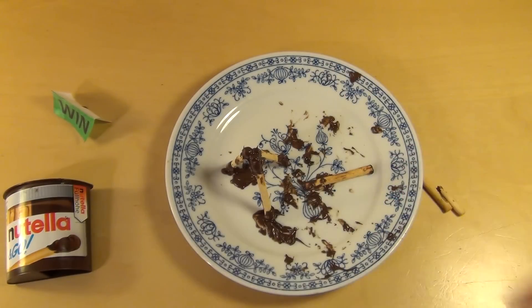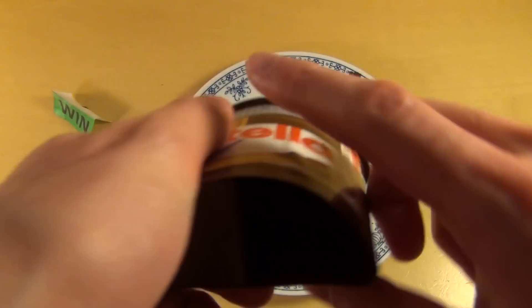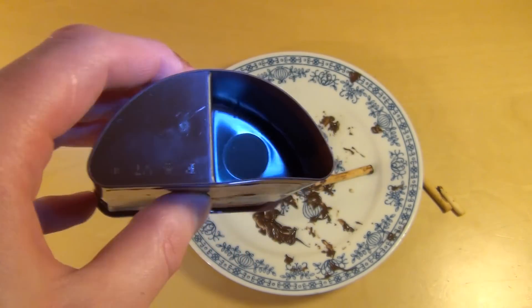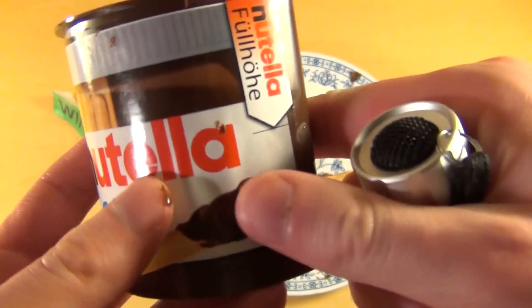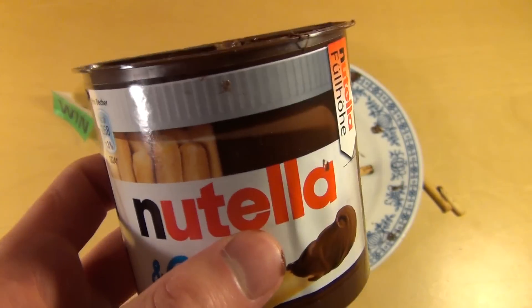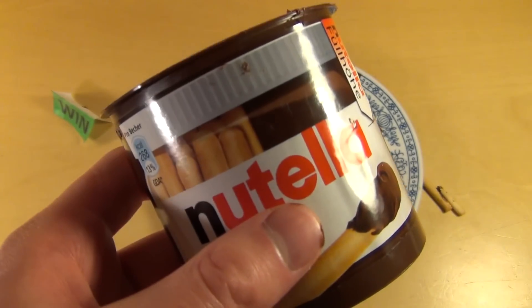Ist natürlich super, um sich ordentlich einzusauen. Nutella to go hat hier dieses Zwei-Kammern-System — einmal die Sticks, einmal die Nutella. Die Nutella ist nicht bis unten durchgezogen, was man den Leuten aber anrechnen muss, dass die es natürlich auch sofort zugeben. Also im Prinzip keine Mogelverpackung — einfach technisch bedingt, dass es so ist.